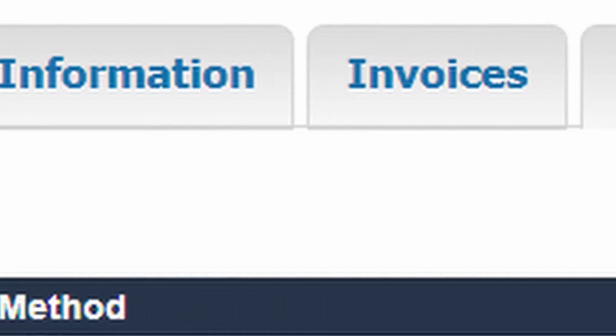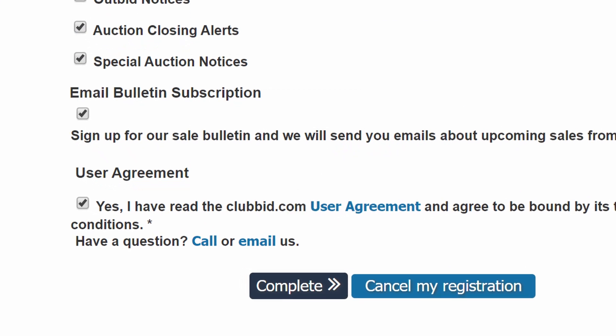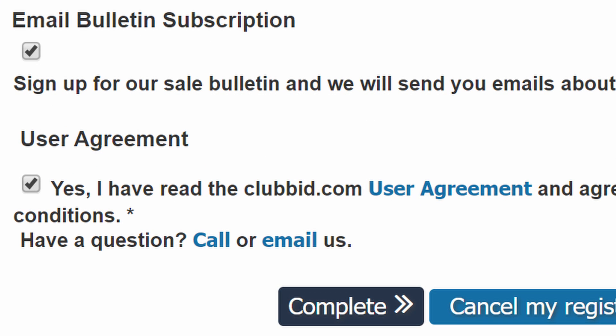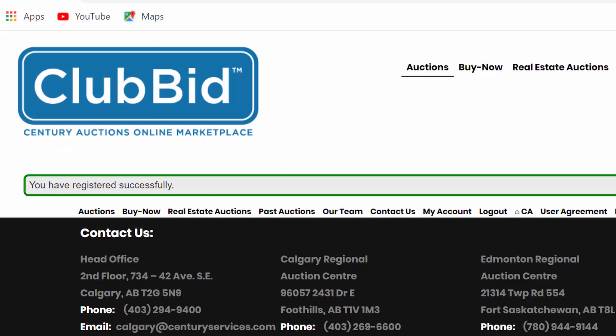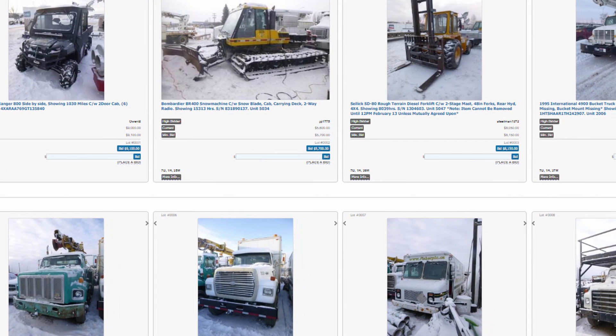Step seven: please read the clubbid.com user agreement and click the checkbox acknowledging that you accept, then click 'Complete' once the checkbox is checked off. Important: you cannot complete registration until that box is checked off. And now you're done — happy bidding!